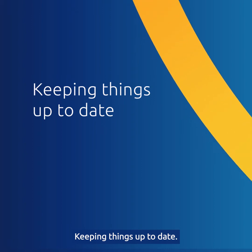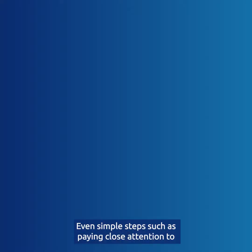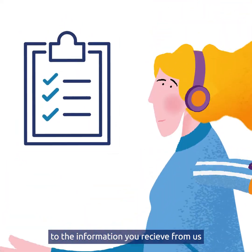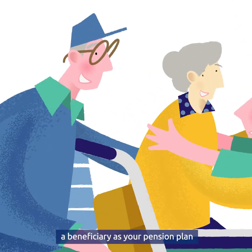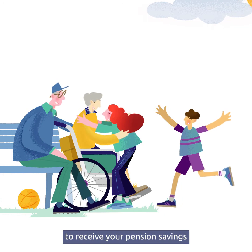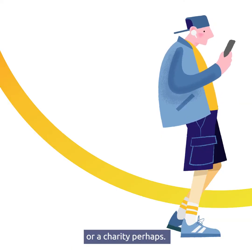Keeping things up to date. Even simple steps such as paying close attention to your selected retirement date and updating your personal details can make a difference to the information you receive from us. It's also important to make sure you've nominated a beneficiary, as your pension plan is not covered in your will. Doing so tells us who you'd wish to receive your pension savings in the event of your death — this could be a loved one or a charity perhaps.